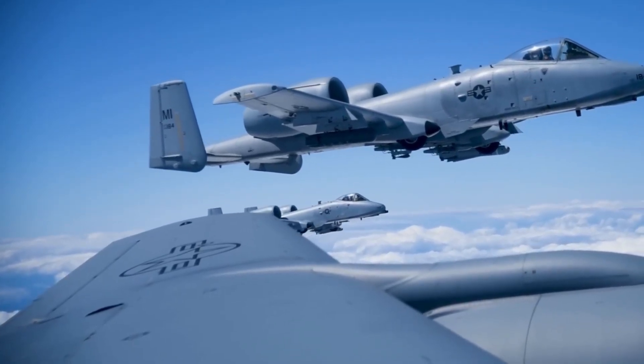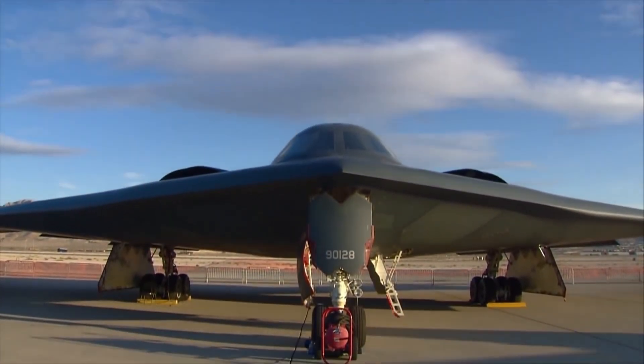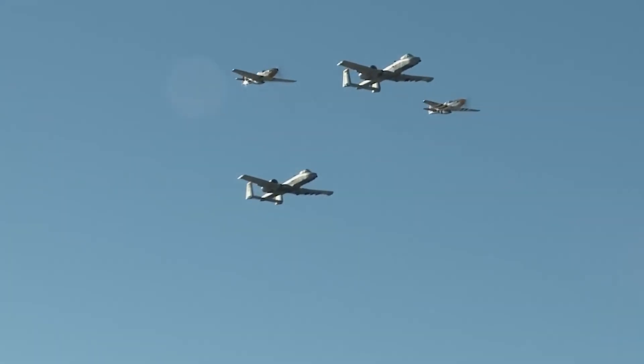Share your thoughts on the A-10's legacy and retirement in the comments below. Make sure to check out our next video on the two-billion-dollar stealth bomber jet for a deep dive into the future of air combat.